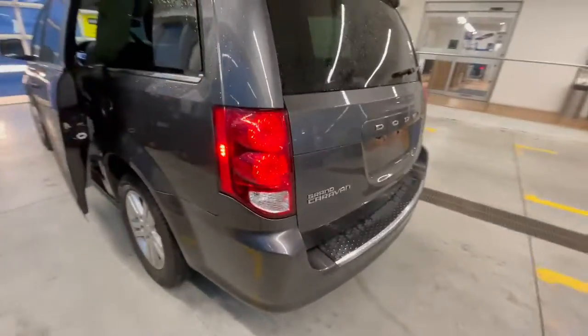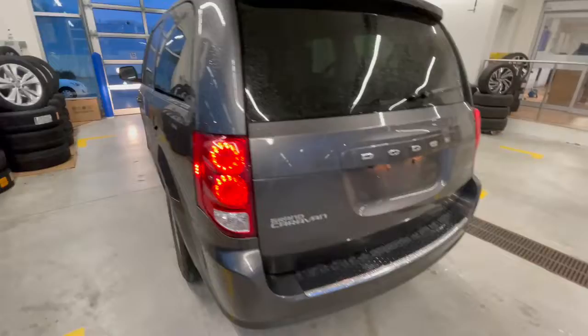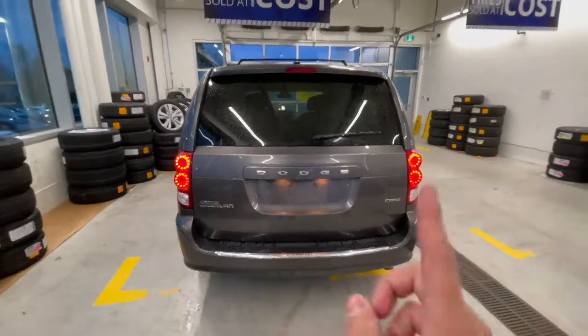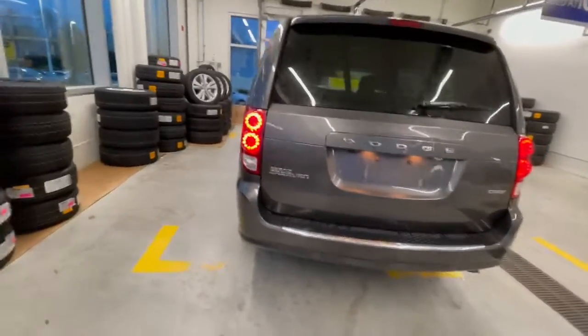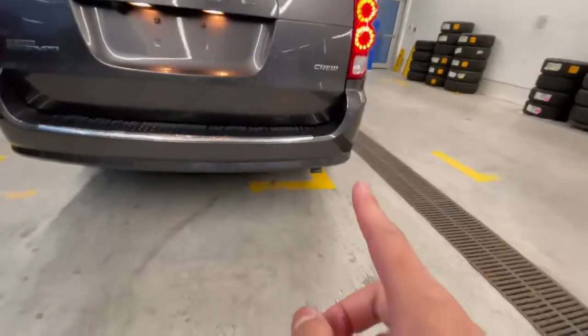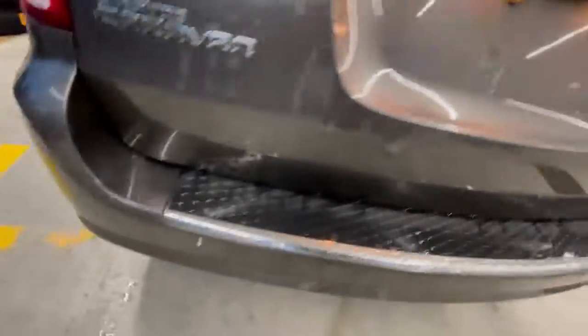Moving to the rear end — it does have some minor bumper damage there, nothing too major. You've got your Grand Caravan badging and Dodge badging up there as well. Nice-looking tail lights, especially at night. There's a single exhaust right there, and this one also has rear parking sensors on both sides.